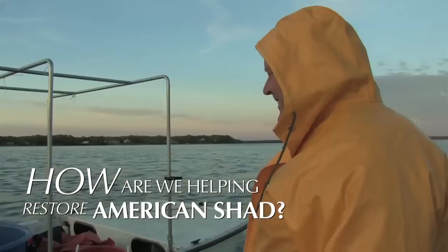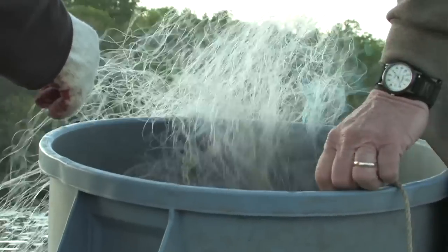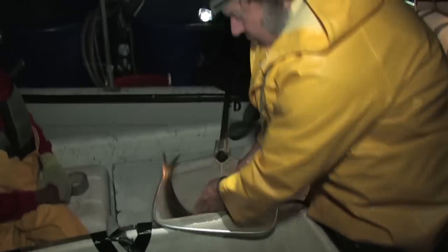For restocking, biologists will go out and collect fish in the spring when the fish are coming up rivers to spawn. You put a long string of net out into the water in areas where you know the fish are going to be swimming through. The size of the mesh varies depending on the fish you want to catch.